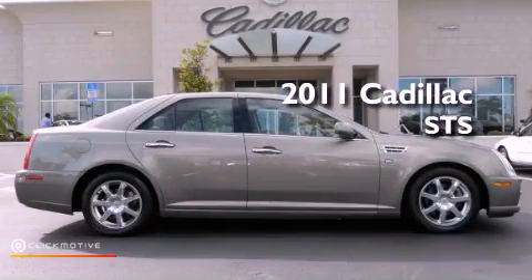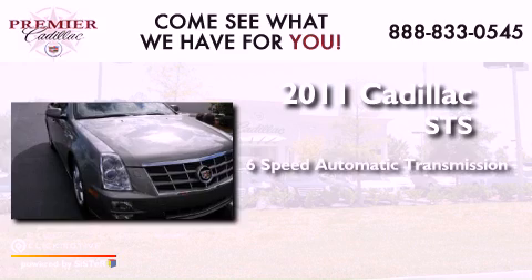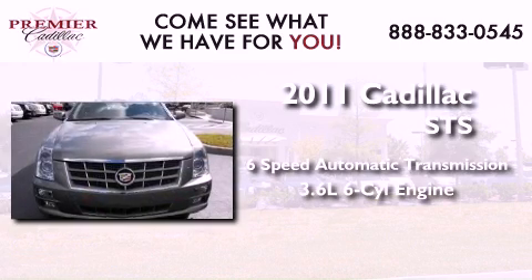This is a 2011 Cadillac STS. This four-door sedan has a six-speed automatic transmission and a 3.6 liter V6.